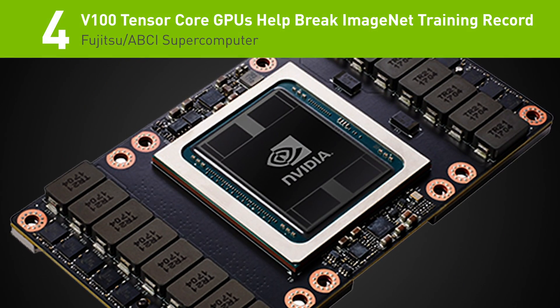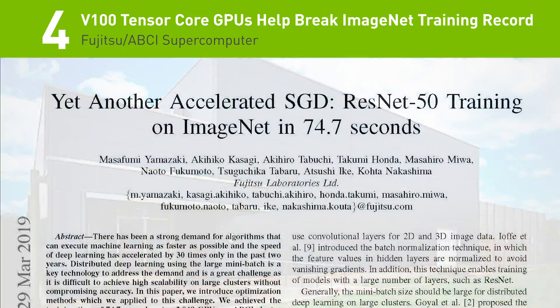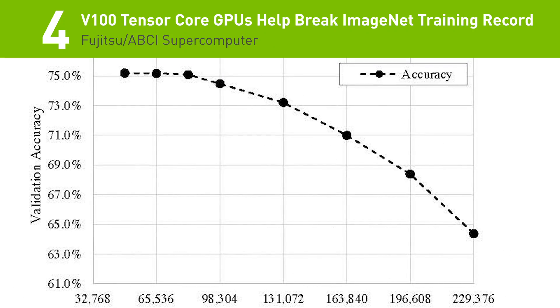Number 4: using Tensor Core GPUs at the ABCI supercomputer in Japan, Fujitsu just broke a new speed record for training ImageNet to 75% accuracy in 74.7 seconds.